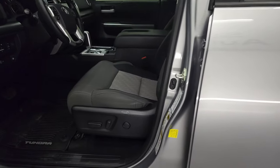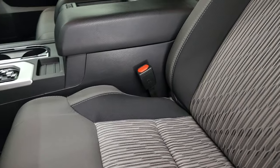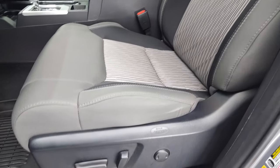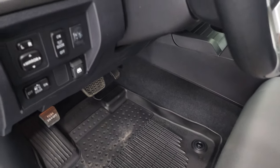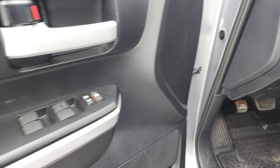Heated mirrors. Inside, the SR5 package gives you a three-tone gray cloth interior. There are no rips, no tears — this truck's never been smoked in. Power driver's seat, lumbar, factory all-weather floor mats, power slide-down rear window, power mirrors, power windows, and power locks.